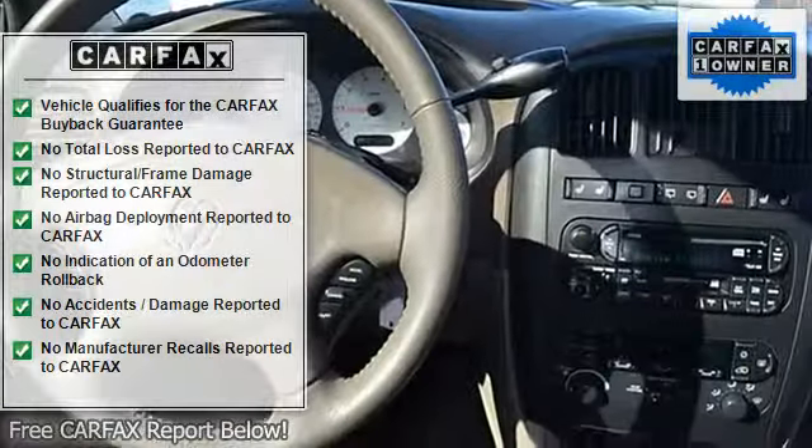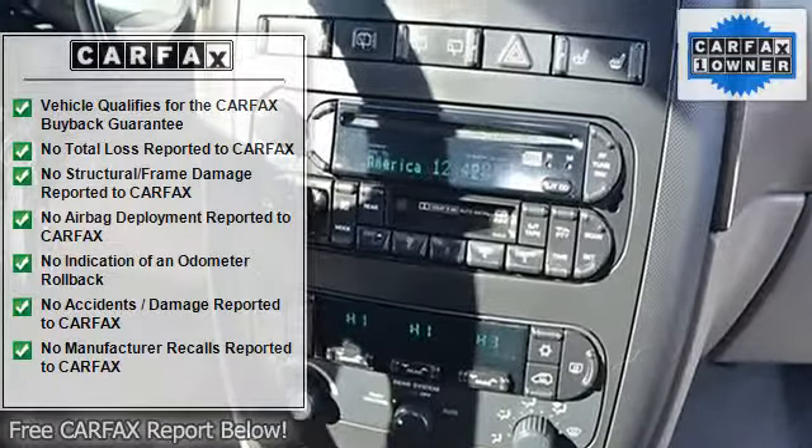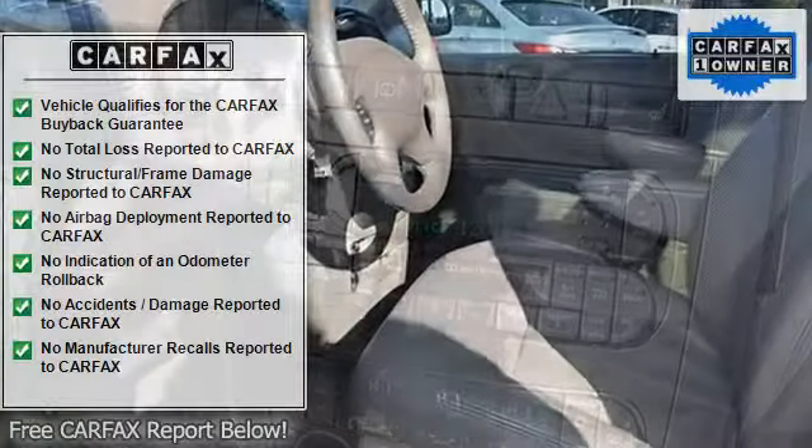Safety features include driver airbag, passenger airbag, keyless entry, security system, anti-lock brake system, traction control, rear defogging, and intermittent wipers.